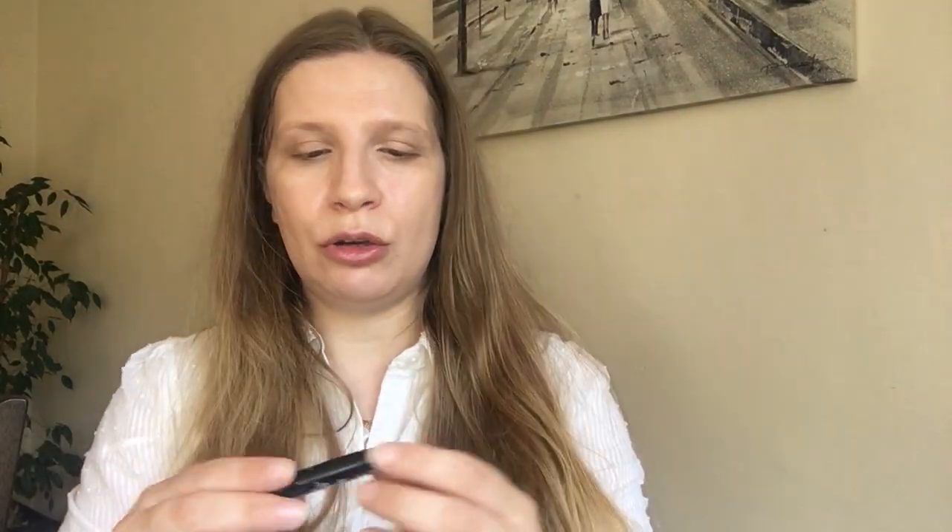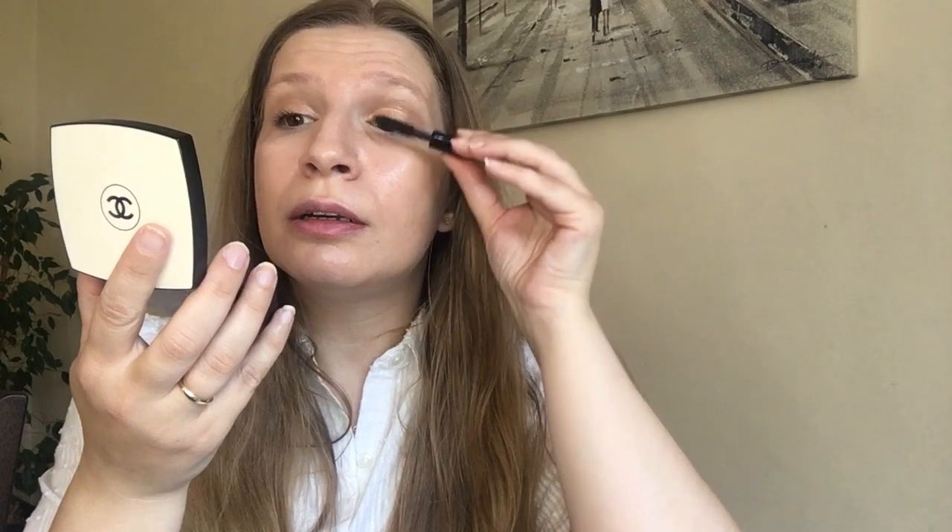Now we're going to go with my mascara - my gorgeous Chanel Le Volume mascara in black. This beautiful brush gives a nice volume to your lashes. It's my favorite mascara so far that I've tried. I'm loving the formula - it's a very wet formula. I love the bristles of the brush and I love the volume it gives you without much effort.